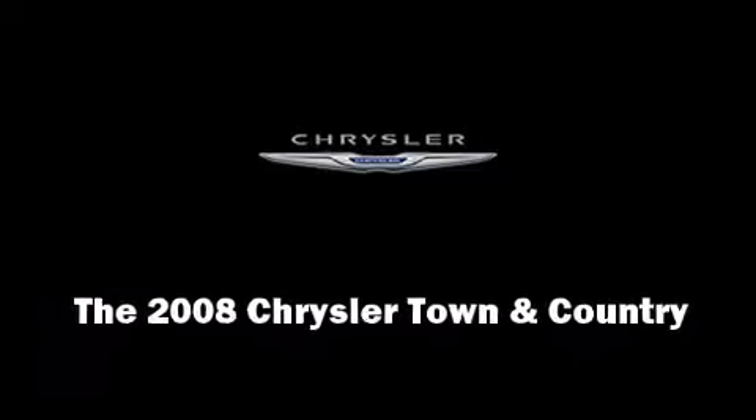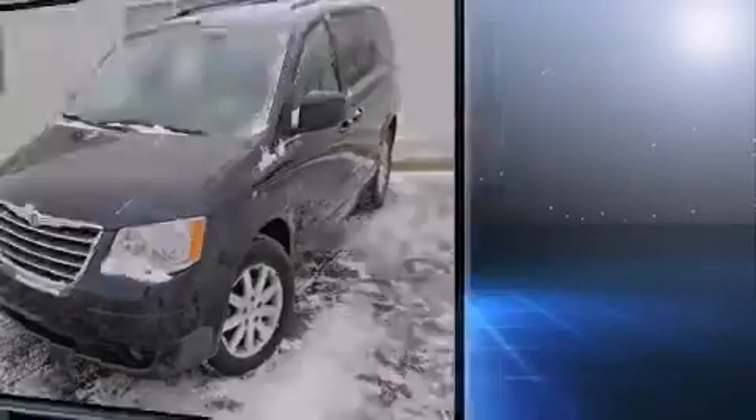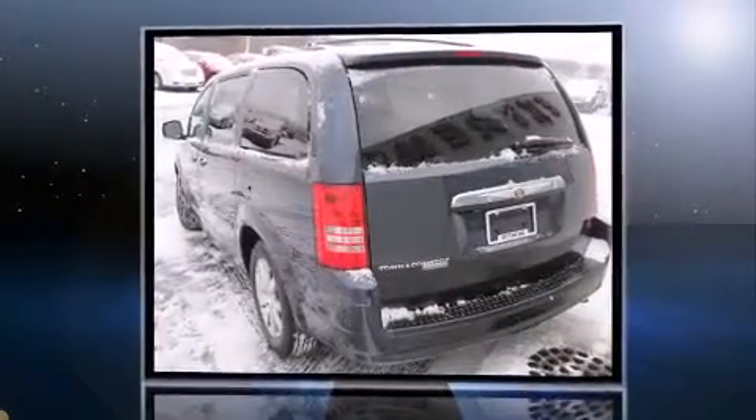Introducing the 2008 Chrysler Town & Country. It features a front-wheel drive platform, an automatic transmission, and a refined six-cylinder engine.